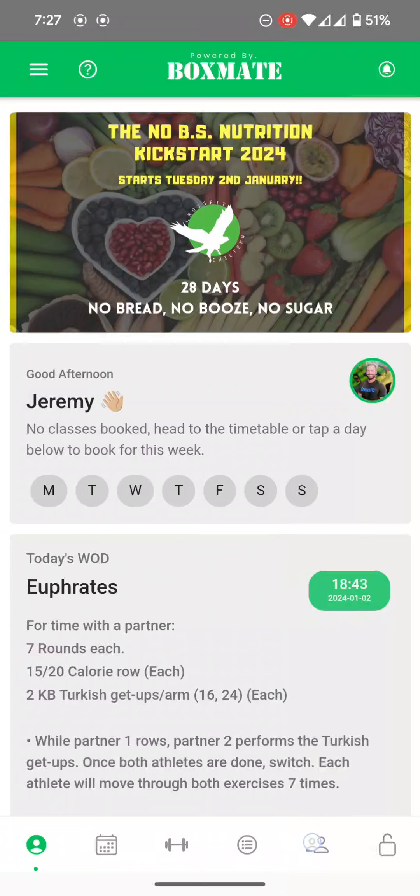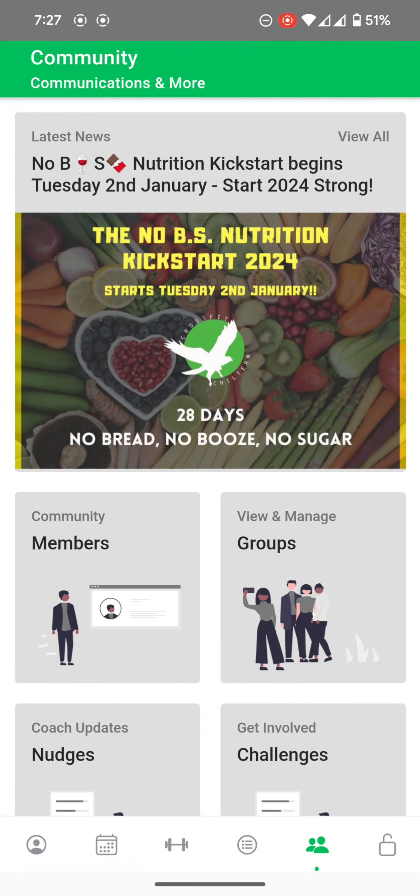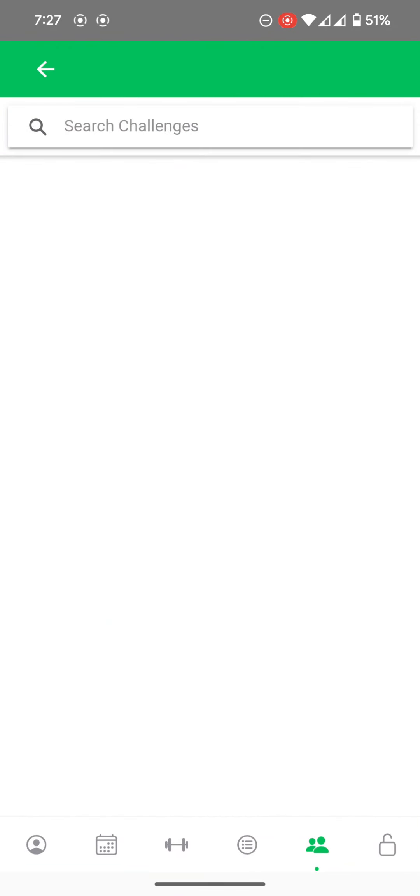It's time to log your points for the No BS Nutrition Kickstart. Go to your box, mate. Press the little button at the bottom where the two people are. You'll open the screen and you'll see on here it says Get Involved Challenges — open that up.